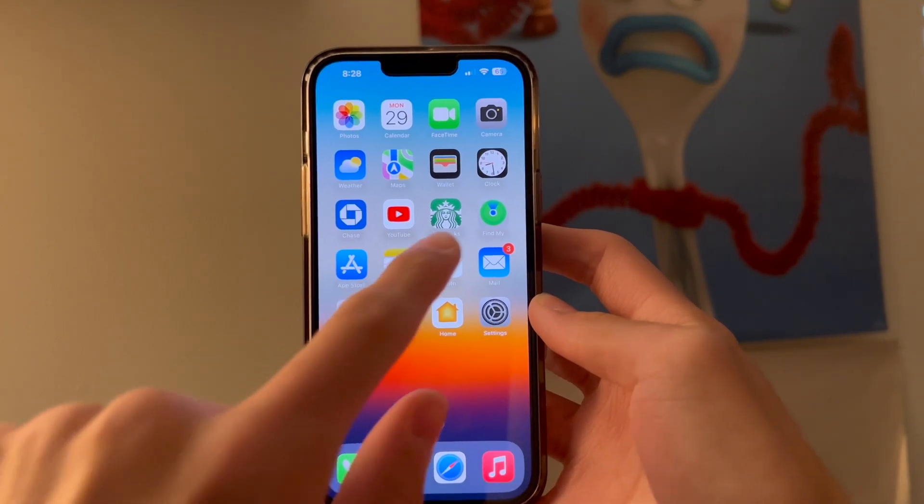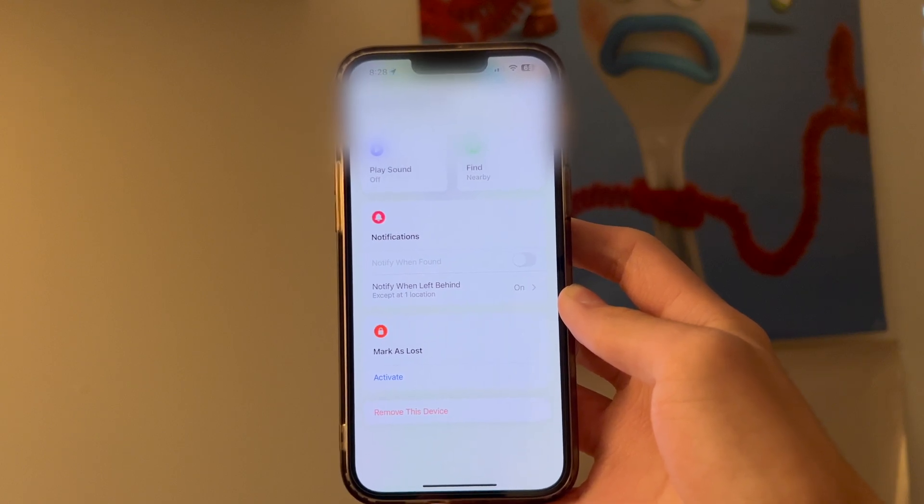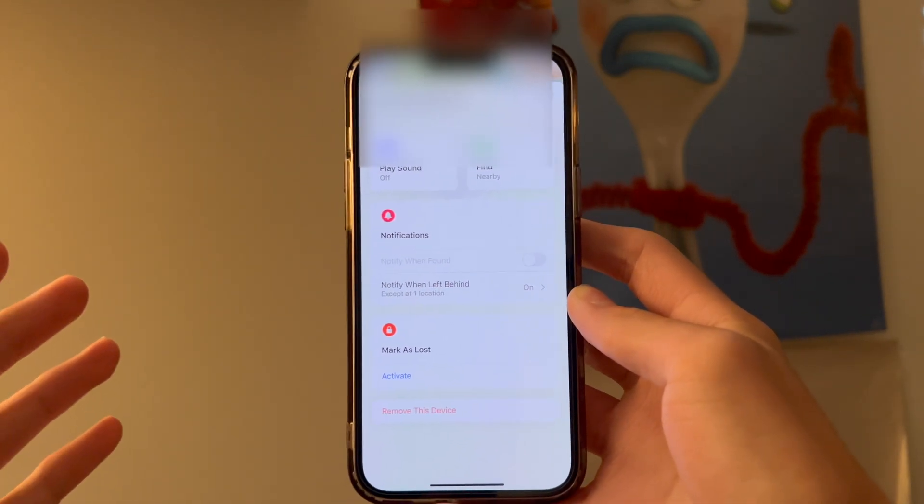The first thing you're going to do is open your Find My app and you're going to see a list view full of items. Just select your AirPods and then you'll be greeted with this screen.